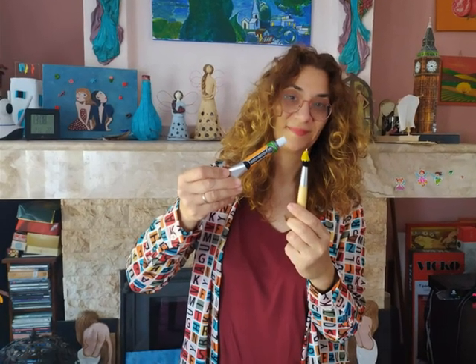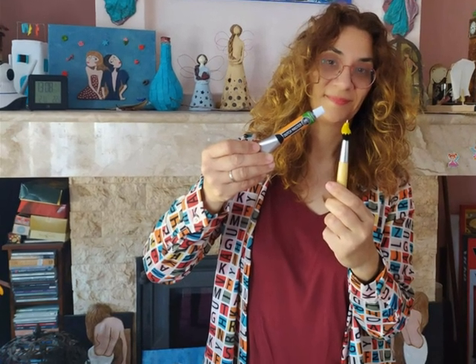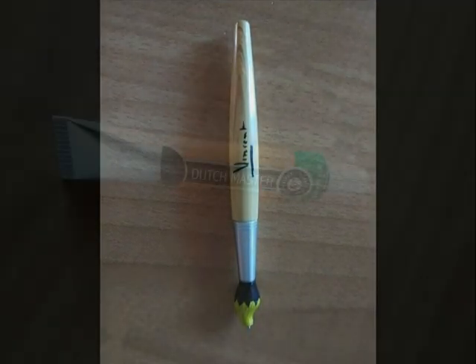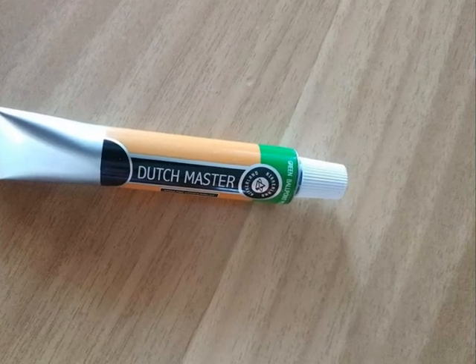These two pens are funny. They are from Vincent van Gogh's museum in Amsterdam. It looks like a brush, but it's a pen. And this is not a colour tube — it's a green pen.